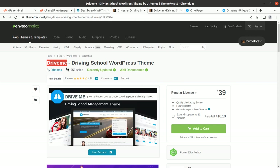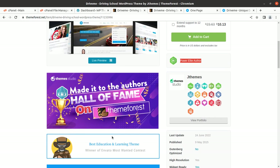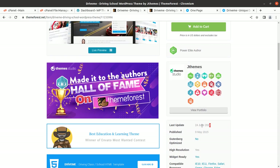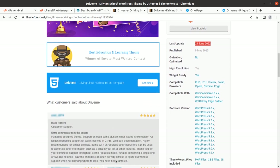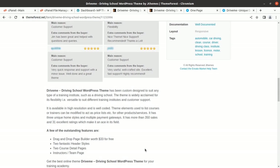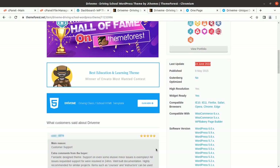In this video we are going to explore a WordPress theme called Drive Me. Drive Me is a dedicated and specialized theme for driving schools, developed by J Themes, who are Power Elite authors. The theme came into existence in 2015 and receives regular updates. It has a custom design to suit any type of training institute, and is widely acclaimed for its flexibility and versatile customer support.